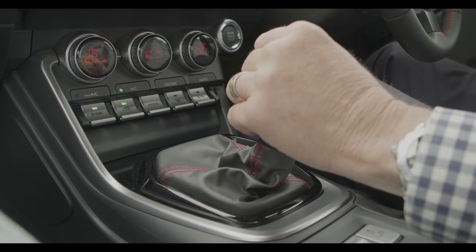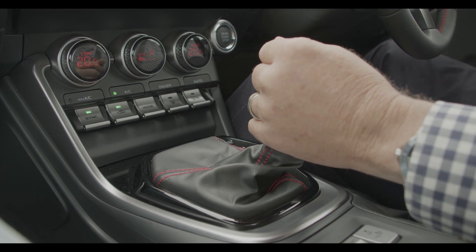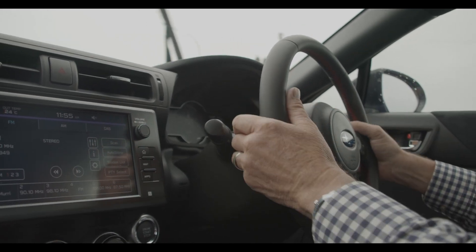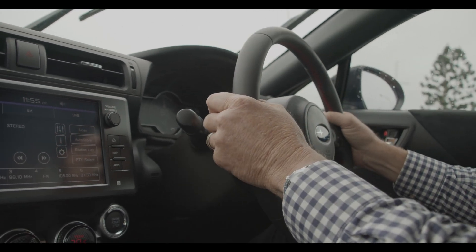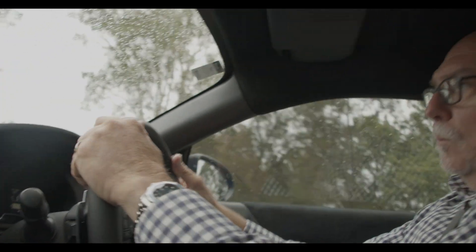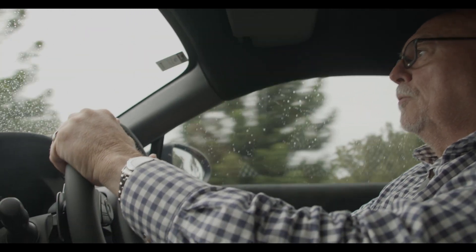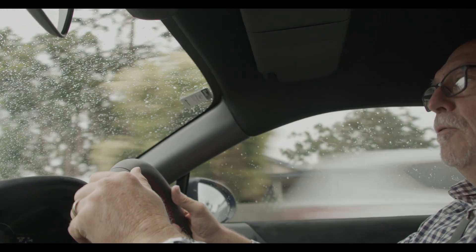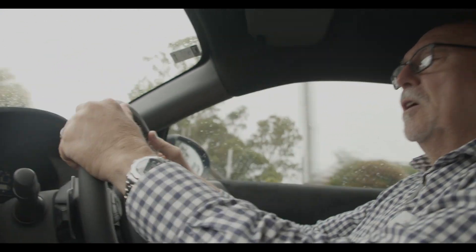I'm going to go into the manual mode — this is when the boy racer part of you comes out. Just by switching across the gear selector into manual mode, I now use the paddle shifts to change gears. The reason they put paddle shifts in is to keep your hands on the steering wheel, so it's a safety feature. It's got a nice little sound to it when you put the foot in, and the true car driver will appreciate the rear-wheel drive of this vehicle.